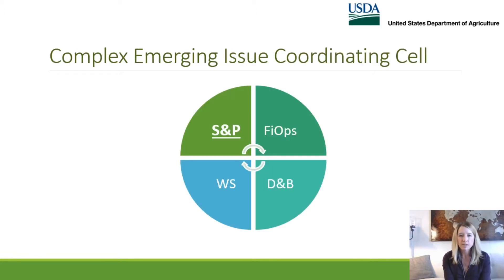For all of those reasons, APHIS set up what's called a coordinating cell. For this particular outbreak, we involved all three branches of veterinary services — the strategy and policy team, which is the lead in this case; field operations, where I sit; and diagnostics and biologics, which covers both vaccine and laboratory capability — and wildlife services. Wildlife services is a separate branch from veterinary services, but for this investigation, veterinary services and wildlife services have really tackled this together and have been involved the entire way, which is why we're presenting as a team.